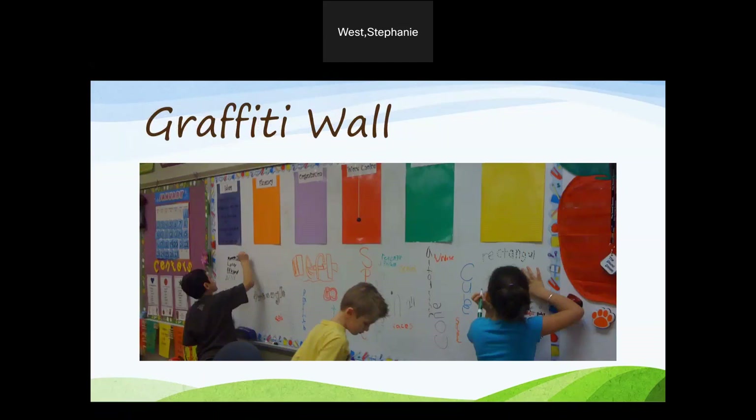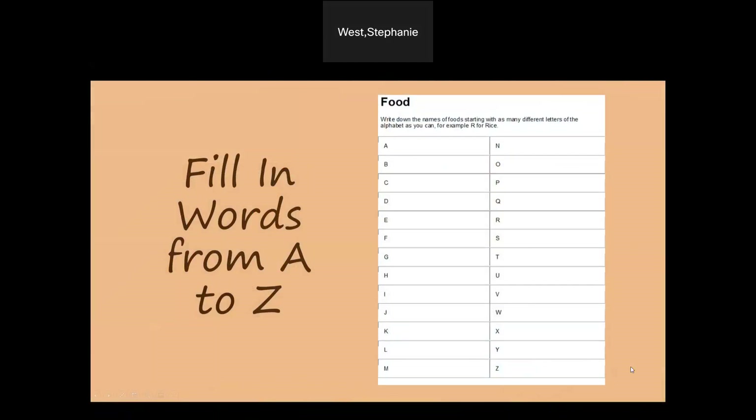You can also make this smaller and use sticky notes to add notes or illustrate the terms — these can be synonyms, antonyms, pictures, or even definitions. Fill in the words from A to Z: choose a word, then challenge students to come up with related words for as many letters in the alphabet as possible. These can be synonyms, antonyms, examples, and more.